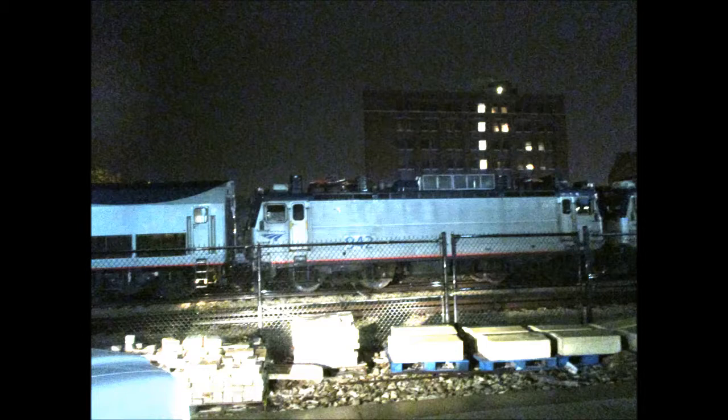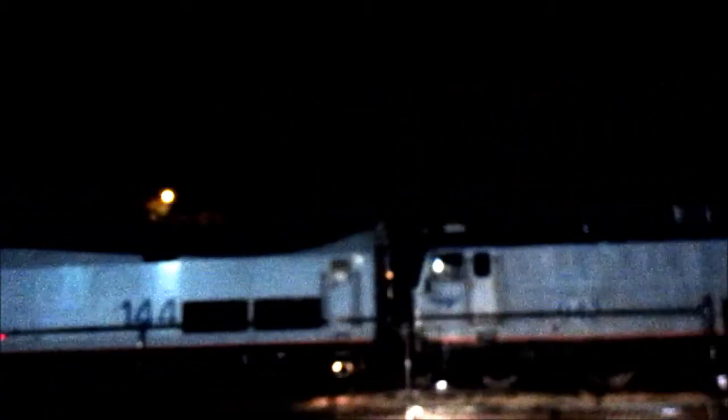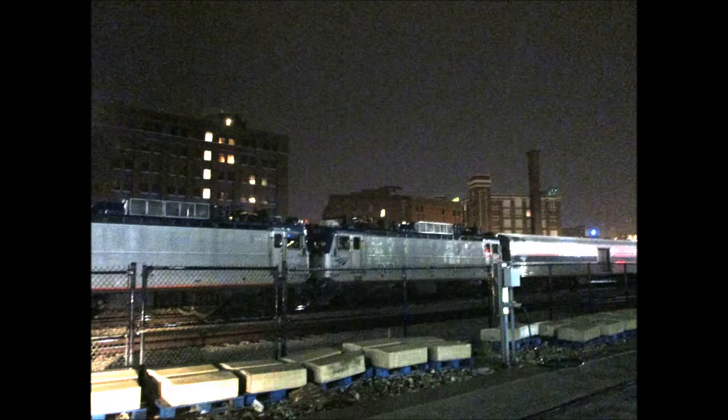942 and 928 are headed to the Transportation Technology Center outside of Pueblo, Colorado. 928 was built in 1982 and last ran in July 2015. The AEM 7s could reach speeds up to 125 miles an hour and generate up to 7,000 horsepower.